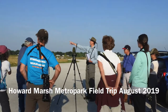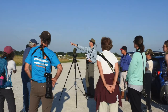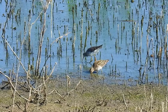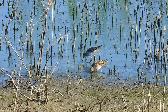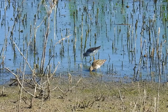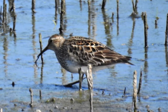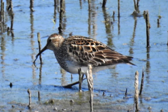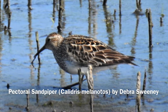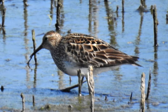Leader Tim Colborne was joined by 11 birders at Howard Marsh, a Toledo area metropark, in search of shorebirds on a field trip with the Western Cuyahoga Audubon Society on Sunday, August 4th, 2019. The weather was sunny with warm temperatures in the mid to upper 70s and light winds that helped with our comfort throughout the morning. We met at the marsh at 8 a.m.